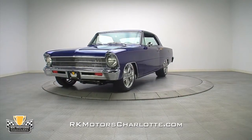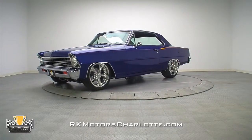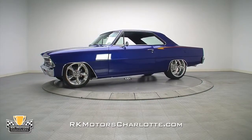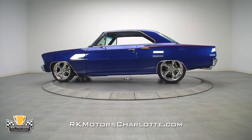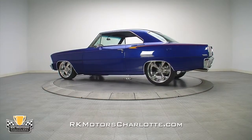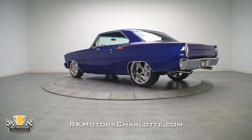This 1967 Chevrolet Nova Pro Tour is a professionally assembled, built-to-keep stunner that wraps a fresh 355 V8, some of the best performance hardware on the market, and a custom interior in one of the most impressive bodies to ever come out of a GM design studio.